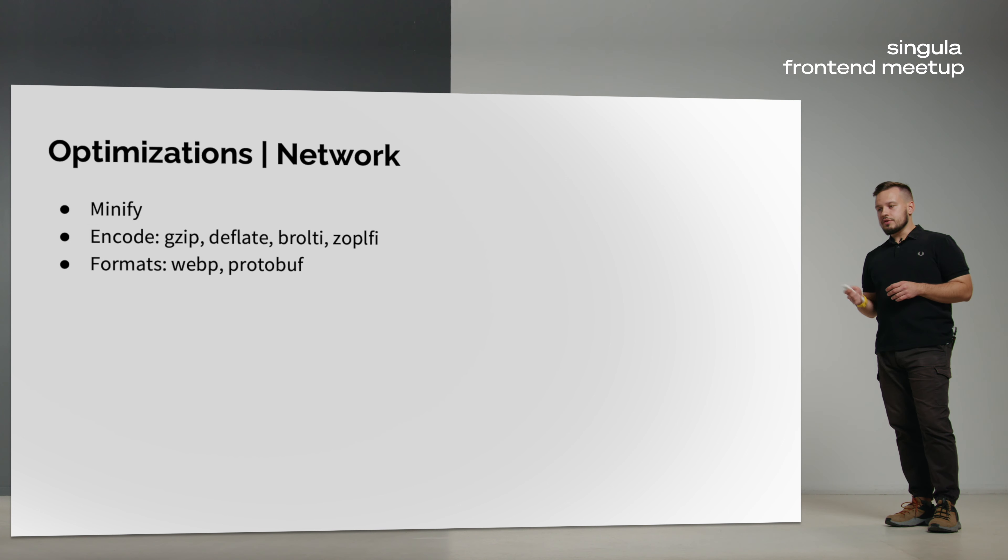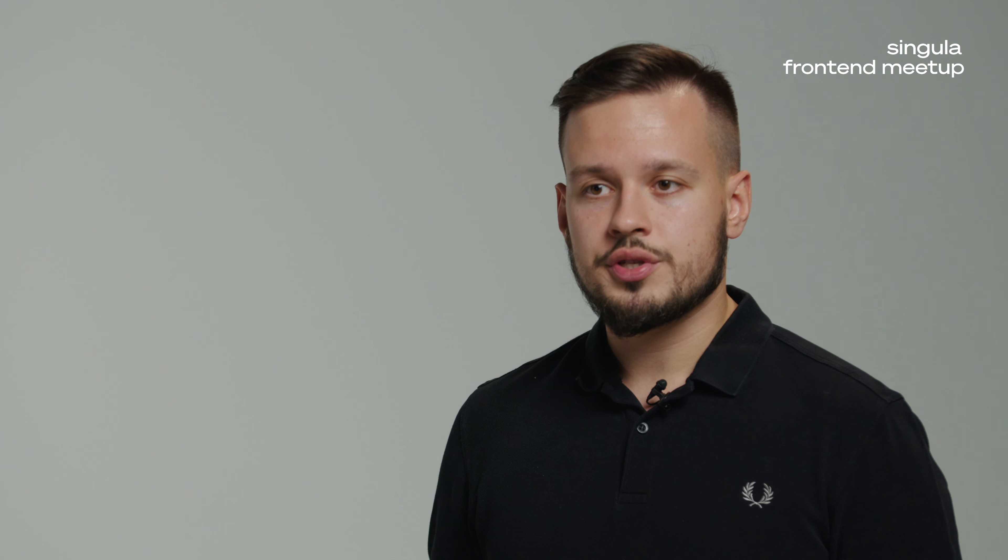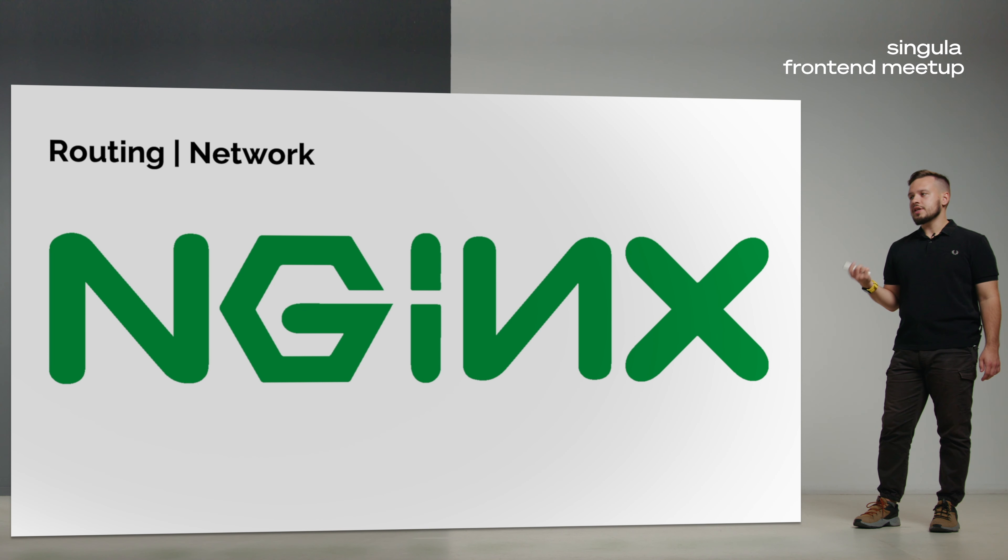A frontend developer also works on network optimizations. Right now, minifying your static text files is an industry standard. A frontend developer also knows many static encoding algorithms such as Gzip, Deflate, Brotli, and Zopfli. A modern frontend developer knows that different formats give different file sizes — for example, a WebP image or WebP animation is much more lightweight than PNG or GIF. And right now Nginx is the de facto standard for reverse proxy or L7 load balancing, and every frontend developer knows it exists. Some can edit its configuration, and some can even administer it.